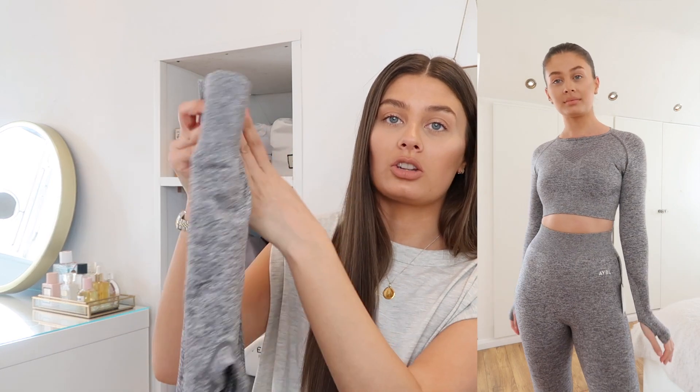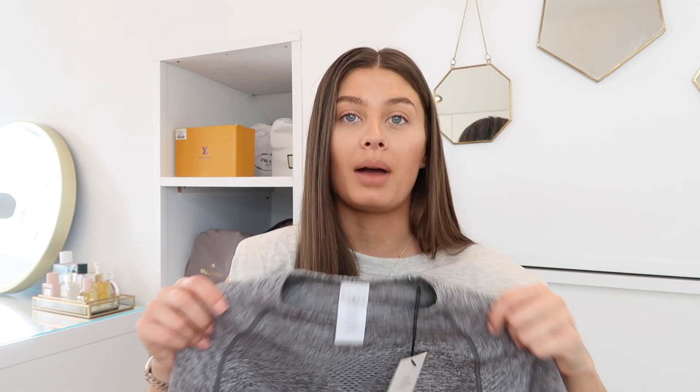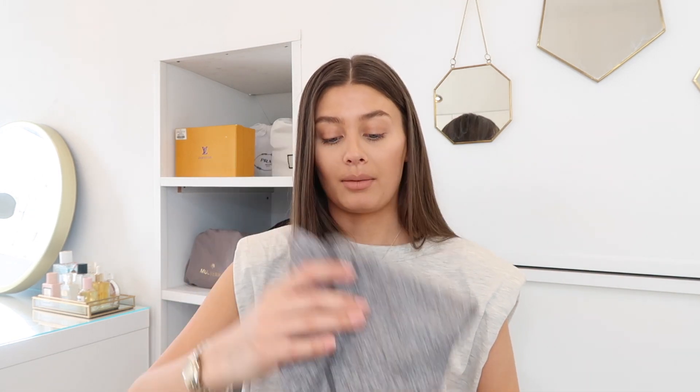The only slight issue I had was getting the crop top on — a bit of a struggle, but that's probably just my wide shoulders and big head. These grey leggings were £30, which again is a very very good price for such a thick good quality pair. I'm definitely going to keep both of these sets — I feel like grey is another staple core colour, and it was quite slimming on me as well. I definitely think I can mix this set and the black set together. The total for the black set was £54 and the total for the grey set was £56 — quite a good price, and for the quality I'm really really impressed.